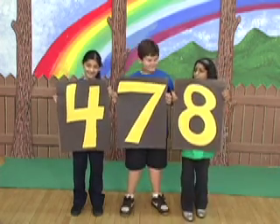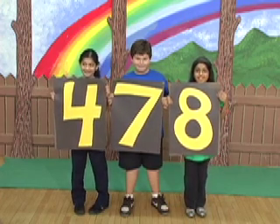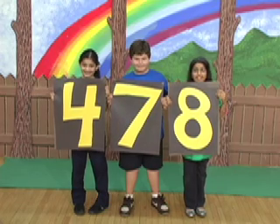Try again. Oh, there they go. And now what do we have? 478. That's the smallest number. Good job, guys.